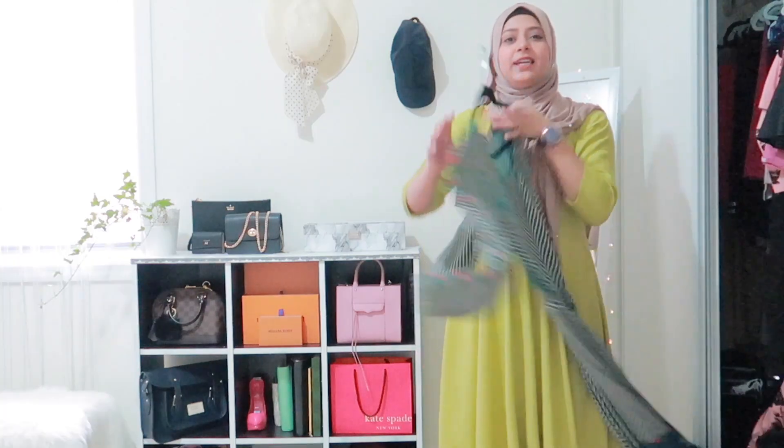All my dresses are in this closet here. I know I'm a little bit too far from you guys, but hopefully you can still see me. If I don't stand this far back, I won't be able to show you all the dresses because these are long dresses.